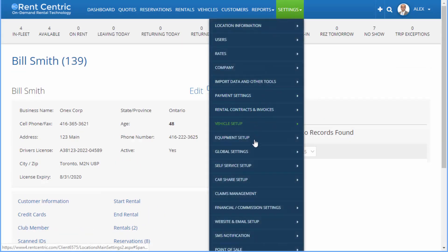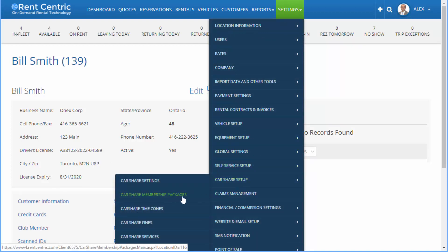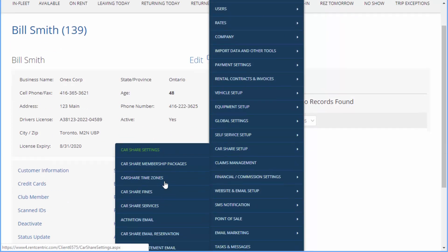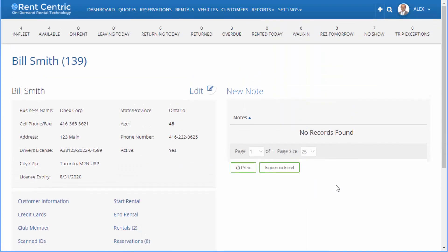You can also set up a lot of different features, such as car share membership packages, different settings, fines, and services, and customized emails that go out to your customers.